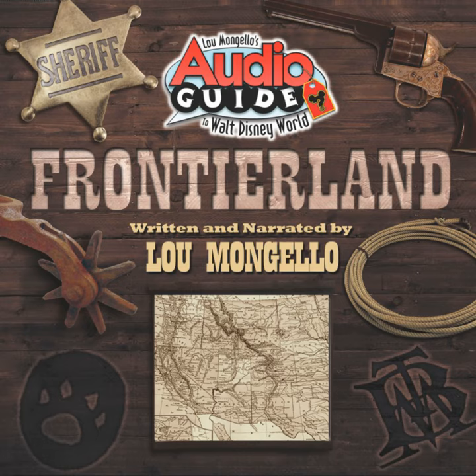Tom Sawyer's Island wasn't completed, so there were no rafts to take guests to it. There was no Caribbean plaza allowing you to move from Frontierland to Adventureland, because there was no Pirates of the Caribbean. However, over the decades, just like a real Western town, it continued to expand to meet the needs of the people.